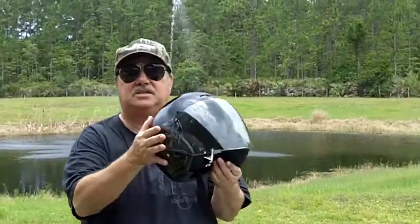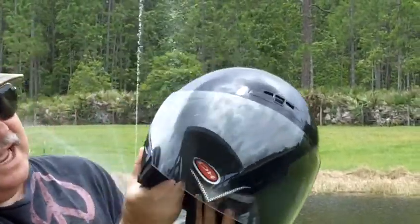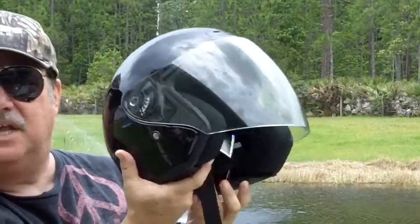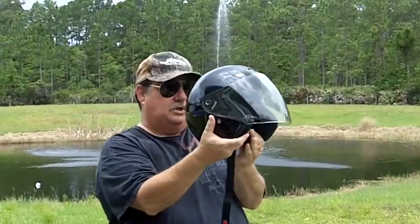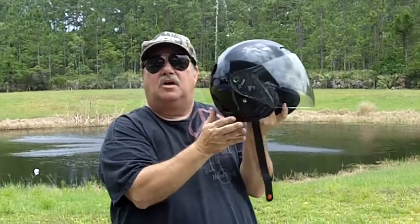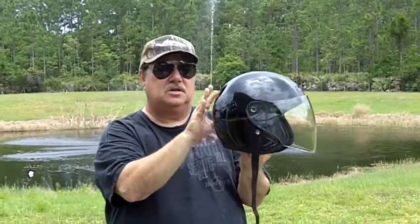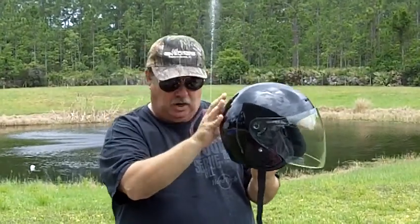We're going to have an open face — some people call them three-quarter helmets. That means it doesn't have the chin at the bottom; otherwise it's the same as the full face helmet. It generally comes with a shield. These helmets are really nice. Most of the time it's the Honda riders that wear these, or policemen. You can get them in multiple colors. This is called an open face or three-quarter helmet.